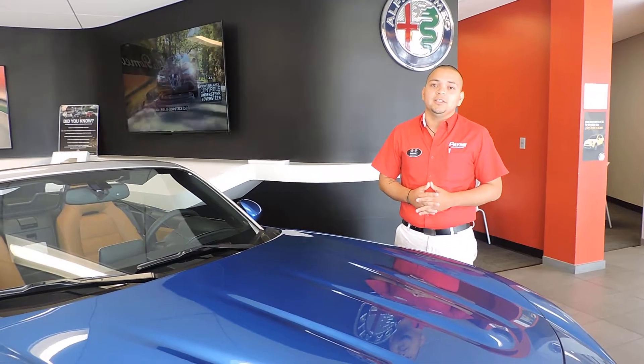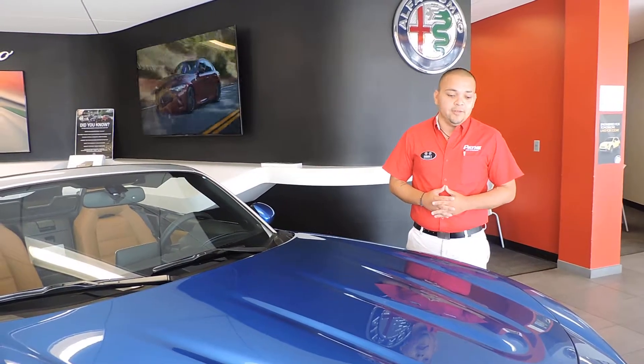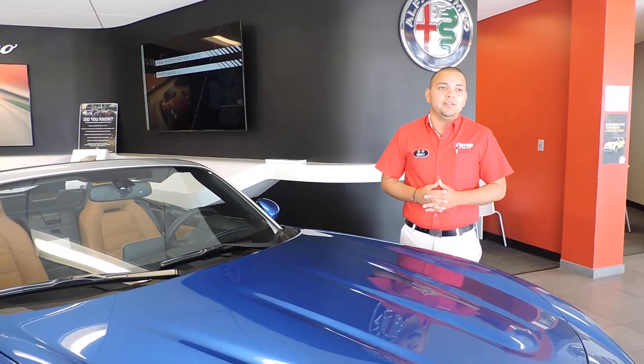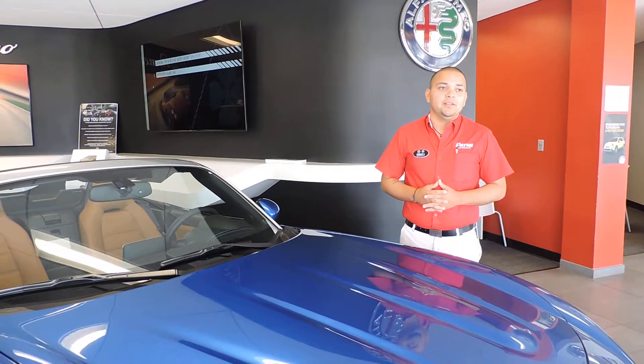It is a rear-wheel drive car, so you will feel some power to the ground. It does have a 1.4 turbocharged engine, so it is a very smooth ride with a little bit of kick to it. You can feel it whether you have the top off or on — it's a great experience driving this to the beach or anywhere.